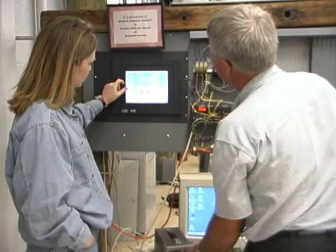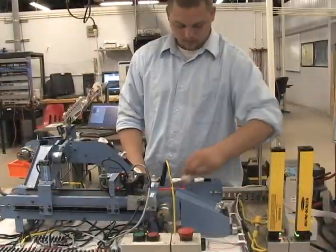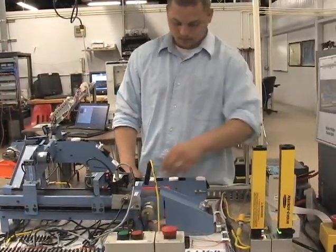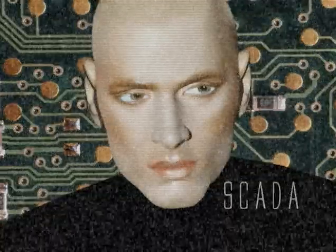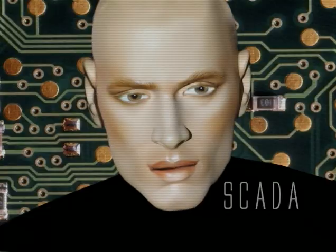If you love computers, and love controlling things and making machines work, this is a job for you. It's time to take control of your own future. Explore a career in Automation Controls and SCADA at Mitchell Tech today. Future on track at MTI. Success assured.